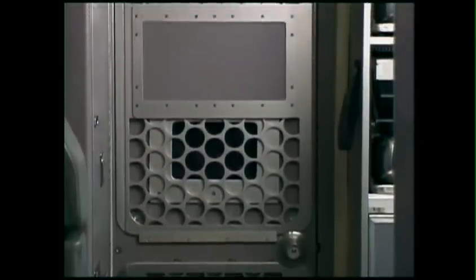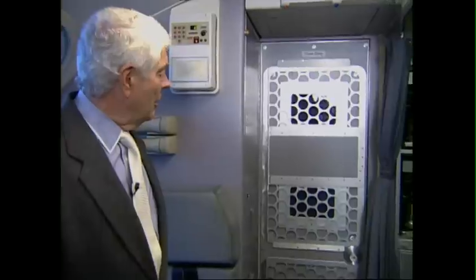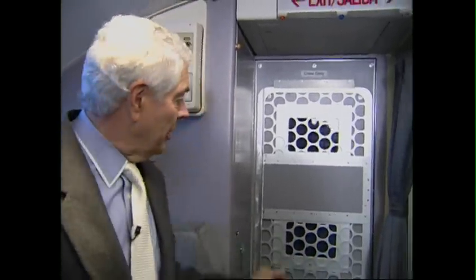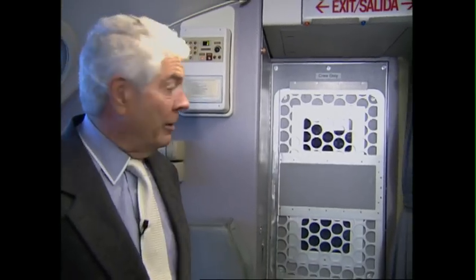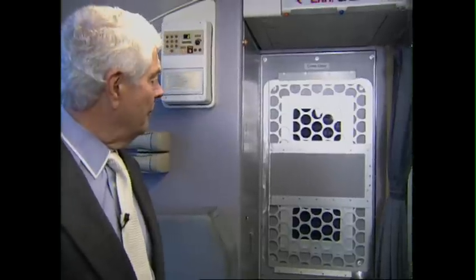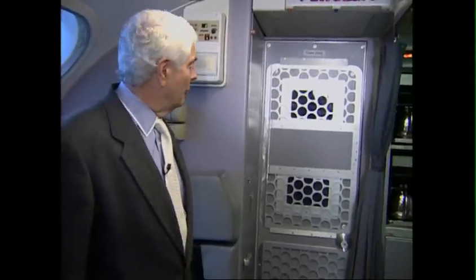It is obvious someone has done something to make the cockpit and the cabin more separable. All of the features that Boeing designed and built into this door remain: pilot ingress, egress, blow-in panels for cockpit depressurization, and there are other features which Boeing had put in.